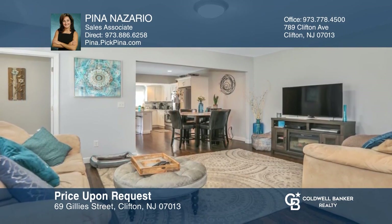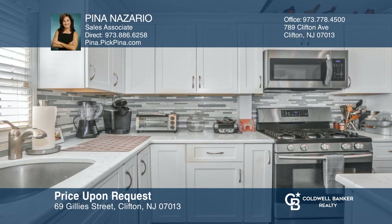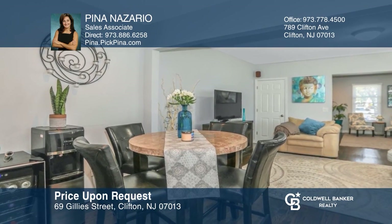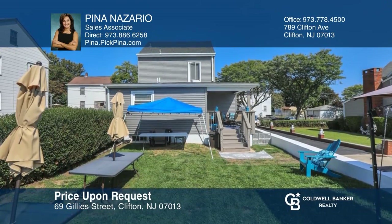Welcome to this stunning colonial that was fully renovated within the last three years. The open floor plan includes the bright living room and stunning kitchen with quartz counter and island, modern white cabinets and separate dining area. Relax on your covered porch overlooking the well-manicured yard. Pina Nazario can tell you more.